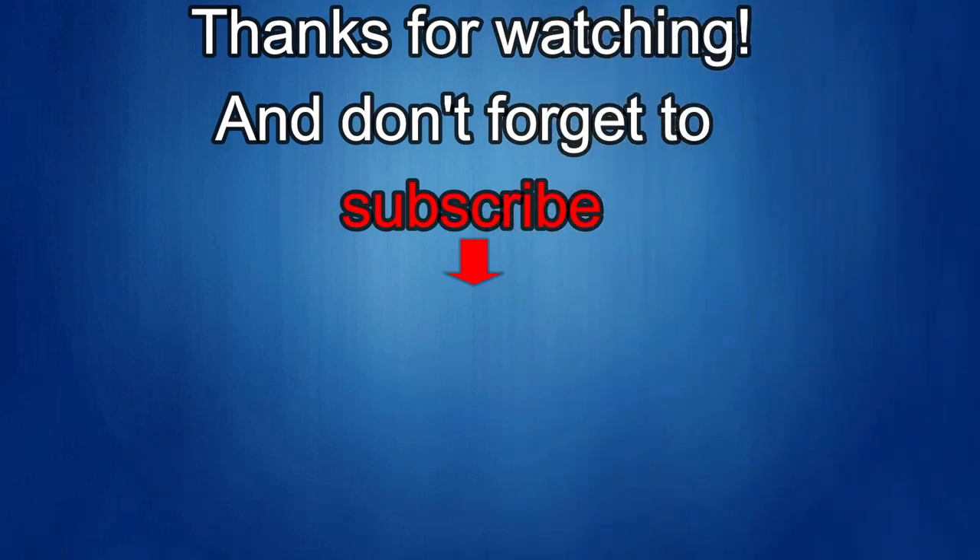Thanks again for watching. If you liked the review, show us some love with a thumbs up, subscribe to the channel, and share the video with your friends. Your support really helps keep the channel going so I can continue to offer discounts, giveaways, and fresh content. I'll see you in the next episode — take care.